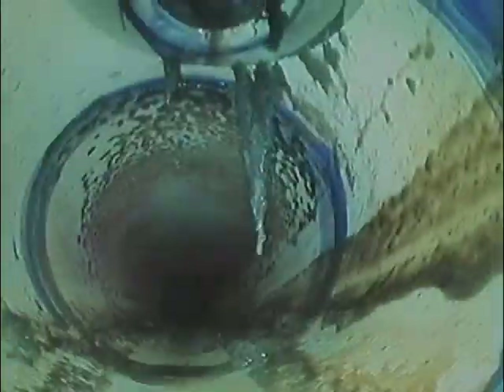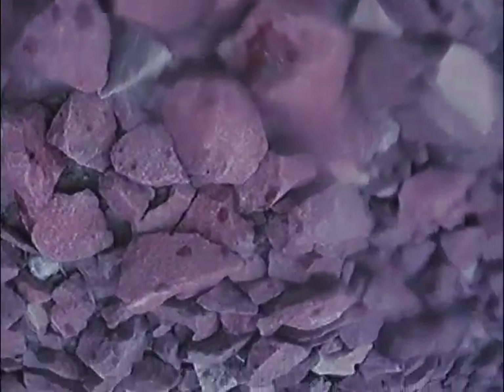Looks like we might have one of those hairs caught on the screen. Coming through the clean-out now. All right, we are back — we're out at the city tap. We are approximately 79 and a half feet.